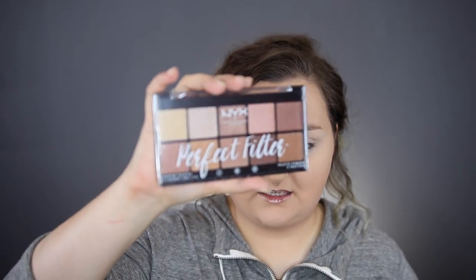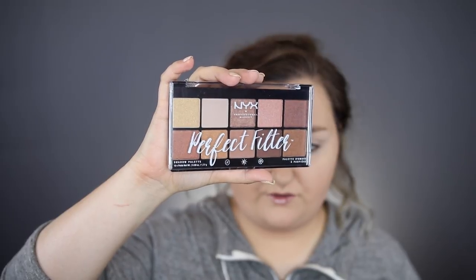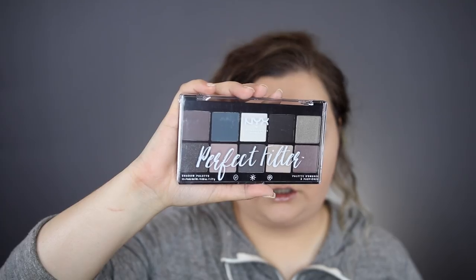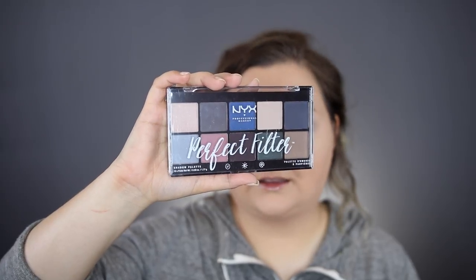By the way, this video is totally not sponsored. They did not ask me to make this, nor do they know that I am making it. So then we have these NYX Perfect Filter Palettes. This one is called Golden Hour, Rustic Antique, Olive You, Gloomy Days, and Marine Layer.